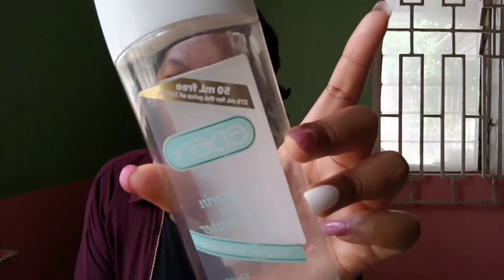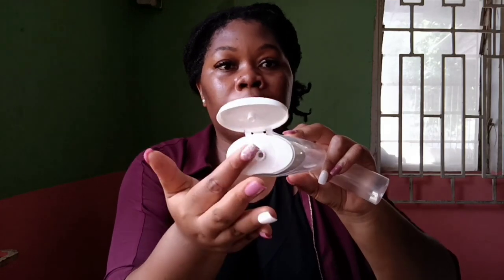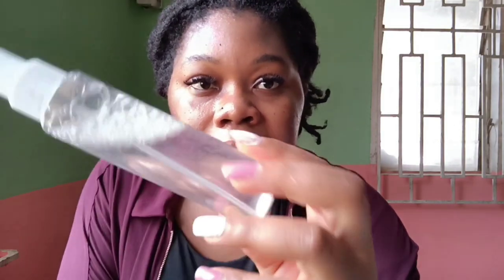Now I'm going to show you a sample of what a toner looks like. I transferred it to a spray bottle because the original bottle pours everywhere. You can see the content — it is very liquid. You cannot use this to cleanse your face. It's a toner, and it's meant to bring back hydration, balance your skin's pH level, and prepare your skin for the next step in your routine.